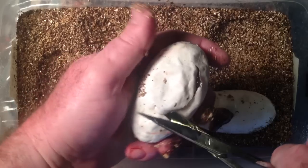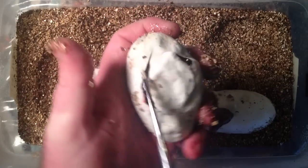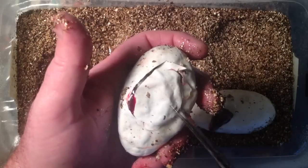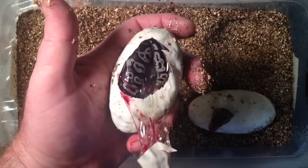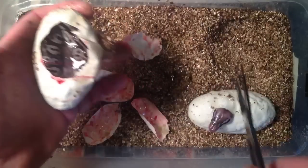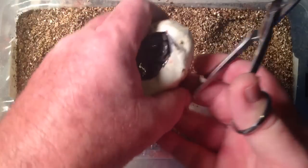Oh yes! Is that black and white? Yes. The last clutch we had two pewters and all pastels. This clutch, so far — three pewters. One, two, three, four pewters. Four pewters and one pastel. That's way better.